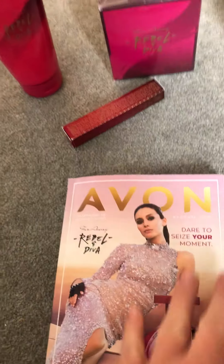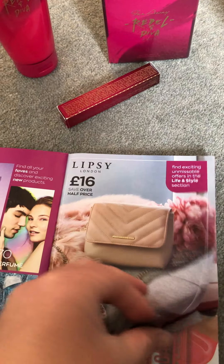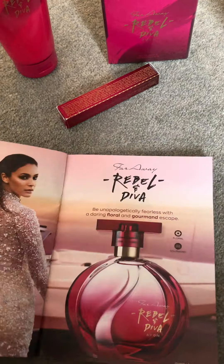The August campaign is now out, and I thought I'd show you a few of their products. The first one is this brand new perfume called Rebel and Diva.